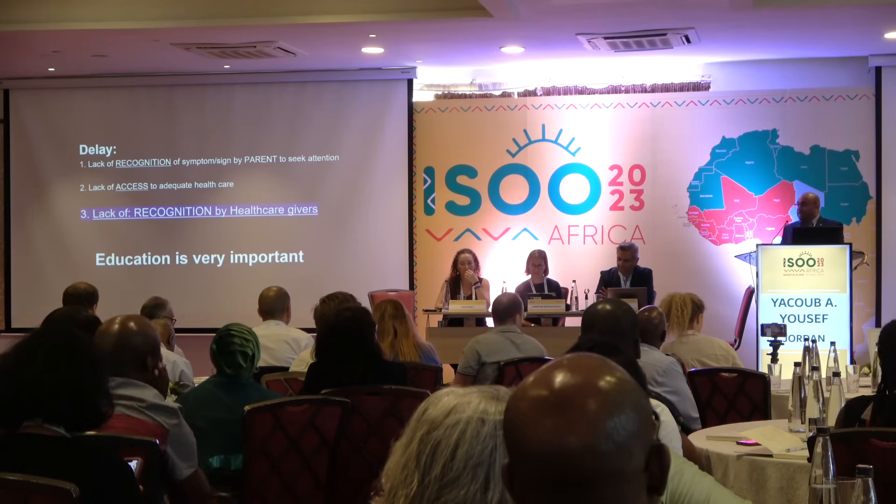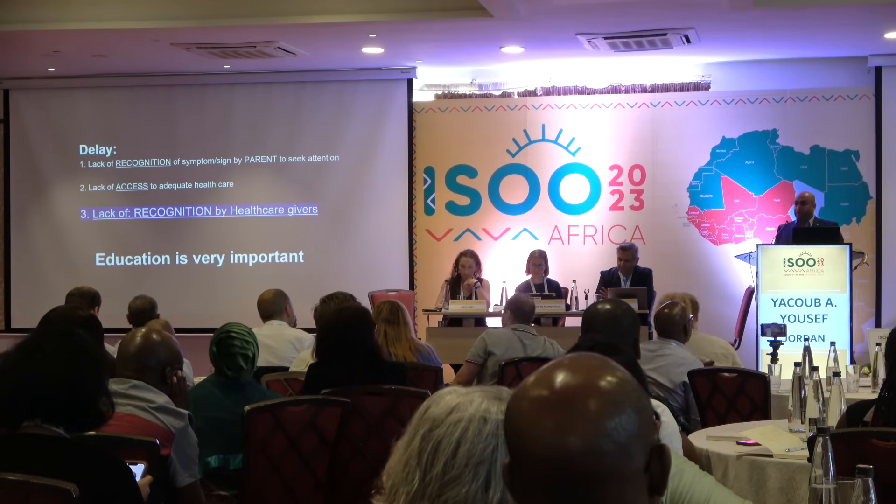One of the reasons for delayed treatment is lack of recognition by healthcare providers. Therefore, education may be helpful for the group. This is why the IRBCC was initiated.